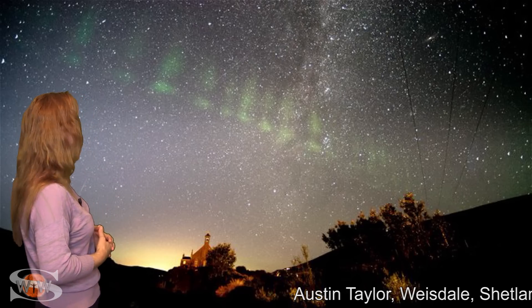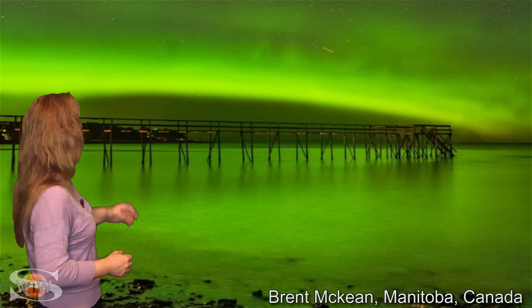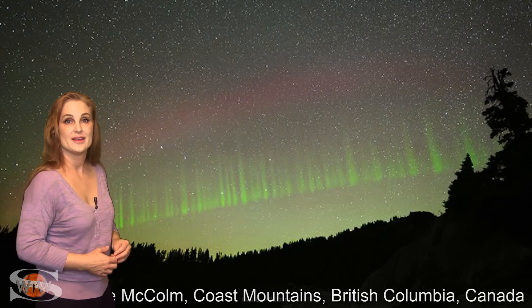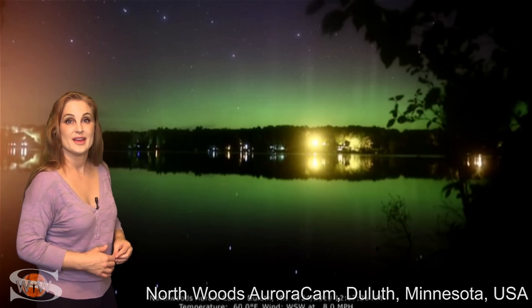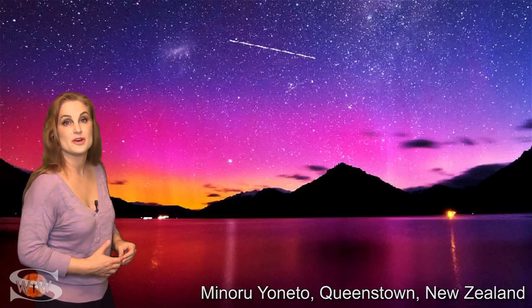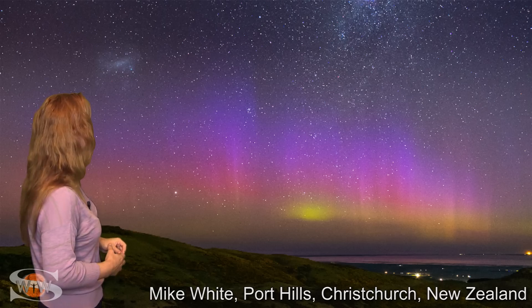Aurora was seen in Shetland in the UK. Crossing over the Atlantic, it's been seen in Iceland — beautiful coronas in Iceland. And across to the Western Hemisphere, it's been seen in many places in Canada: Manitoba, British Columbia, Saskatchewan, and Alberta. It's even dipped into the United States — seen in Minnesota. And that G2-level solar storm from last time brought aurora clear down to Colorado. It also gave us some beautiful views of aurora australis, with several shots from New Zealand.